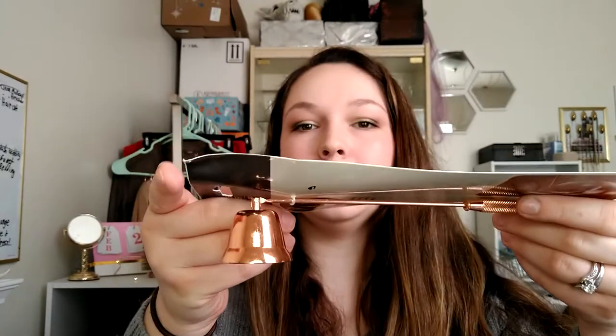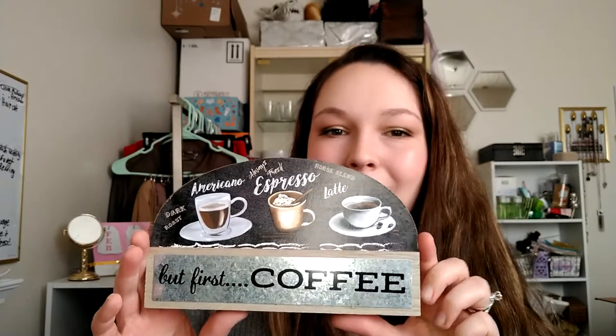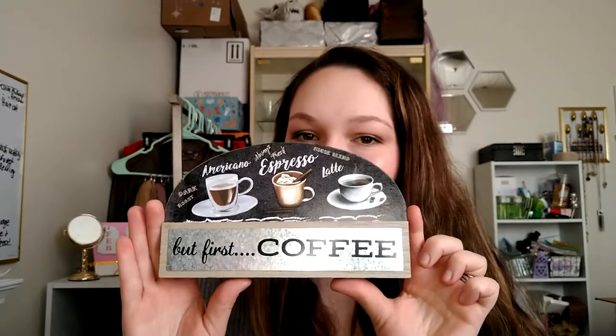I also got this candle snuffer. A lot of my dining room and kitchen decor is copper, so they had one copper one left and I thought it'd be cool since I have a lot of candles in the kitchen. Another thing is this coffee sign — I have a very small coffee section in my kitchen with a Keurig and espresso machine, so I don't need any more decor. But I just thought this was so cute, and if I can't use it in my own kitchen, maybe I can give it away as a gift — I do have a friend getting married this summer, so maybe a housewarming gift.